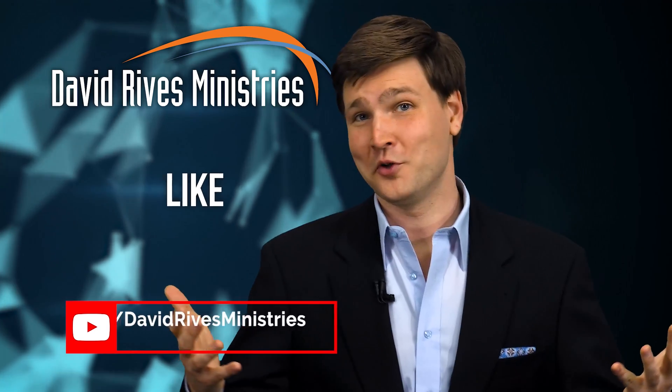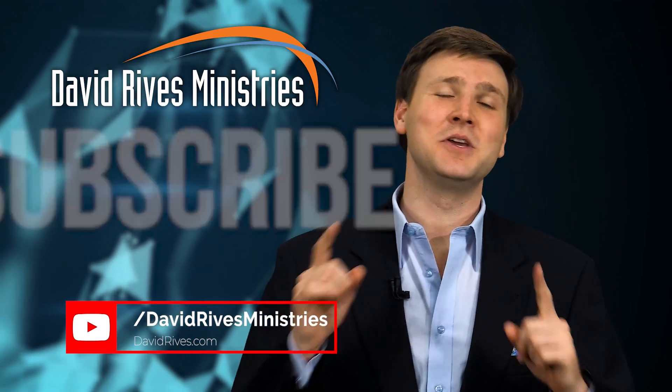Like what you're seeing? Want more? Be sure to hit the subscribe button to be notified as soon as we put up new videos and content.